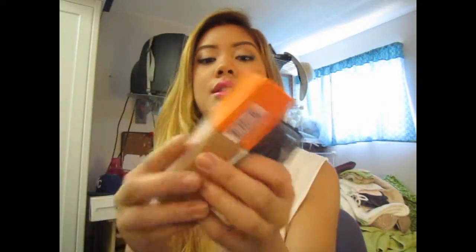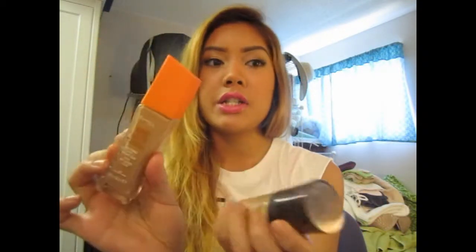The rest of my products are makeup related because I haven't been using any other different products. Some of them are new, some of them are oldie but a goodie. They're in this little pink bag. So the first thing I'm going to show you are these two foundations together.